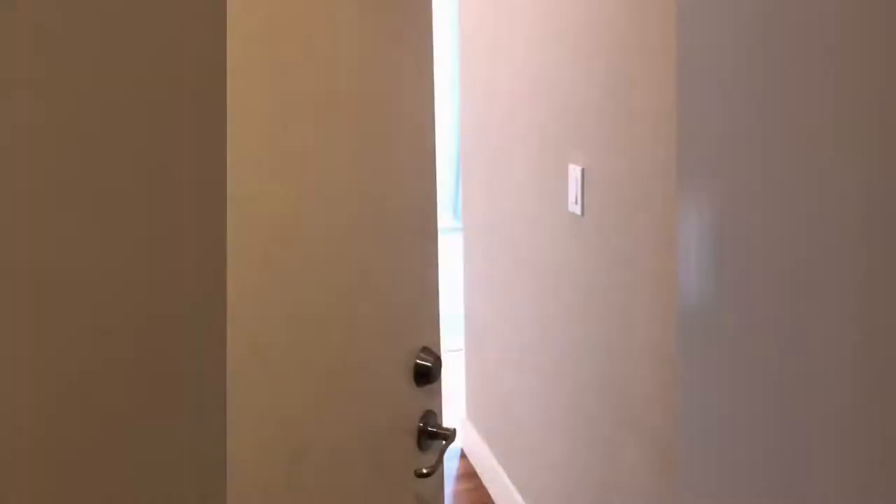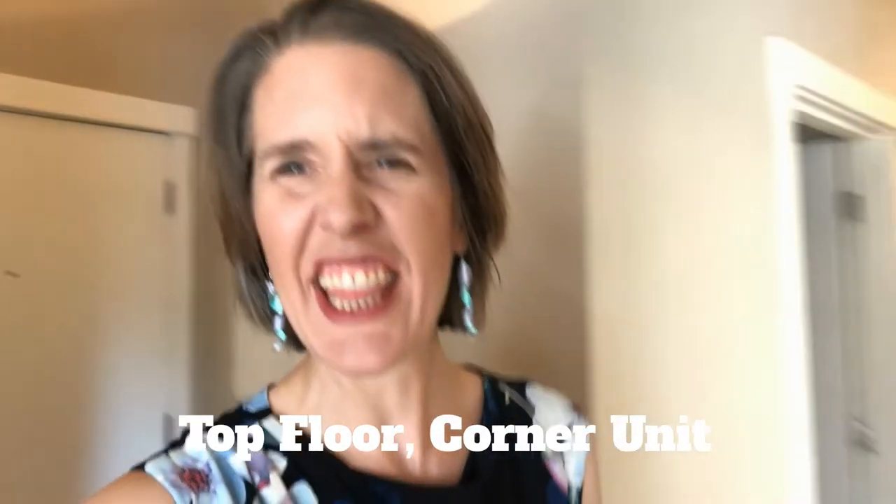Let's pop upstairs. We are in the condo. This is A306, right on the top floor in the corner.